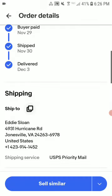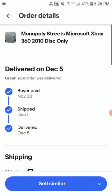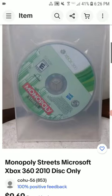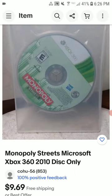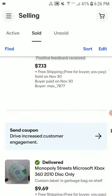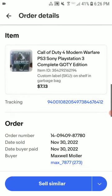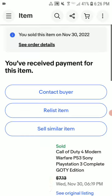This is Monopoly Streets for Xbox 360. I can't remember exactly what I paid but I sold it for more than I paid. I didn't make a lot but I got some of my money back. It was just another flip game I played for achievements and I'm happy with it.